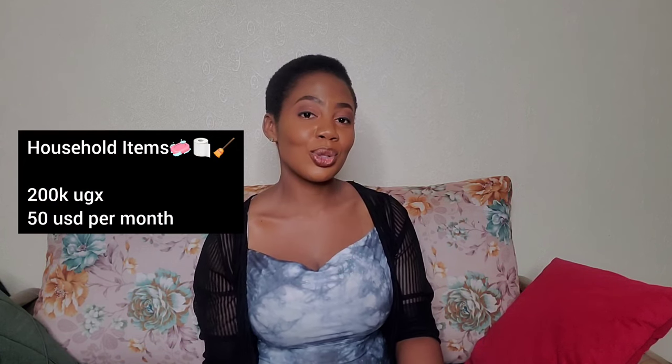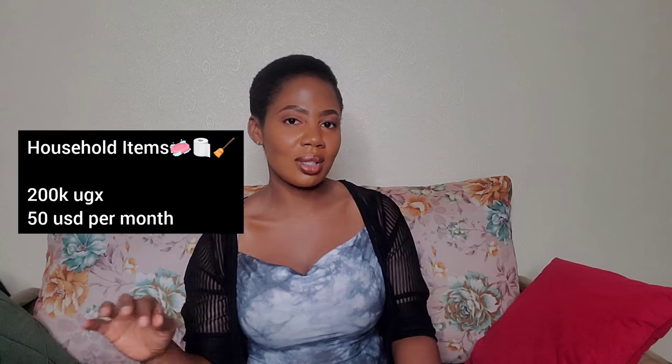Item number four is household items — not any particular item but rather things you use around the house: washing powder, paper towels, vim, whatever you use to keep your home clean day-to-day. You're going to need about $50 — 200,000 Ugandan shillings — per month for those kinds of items.